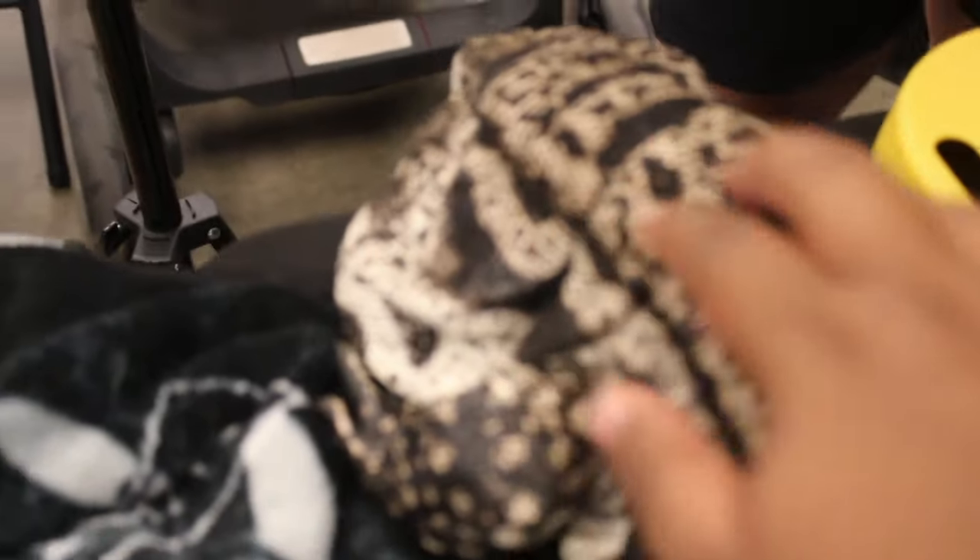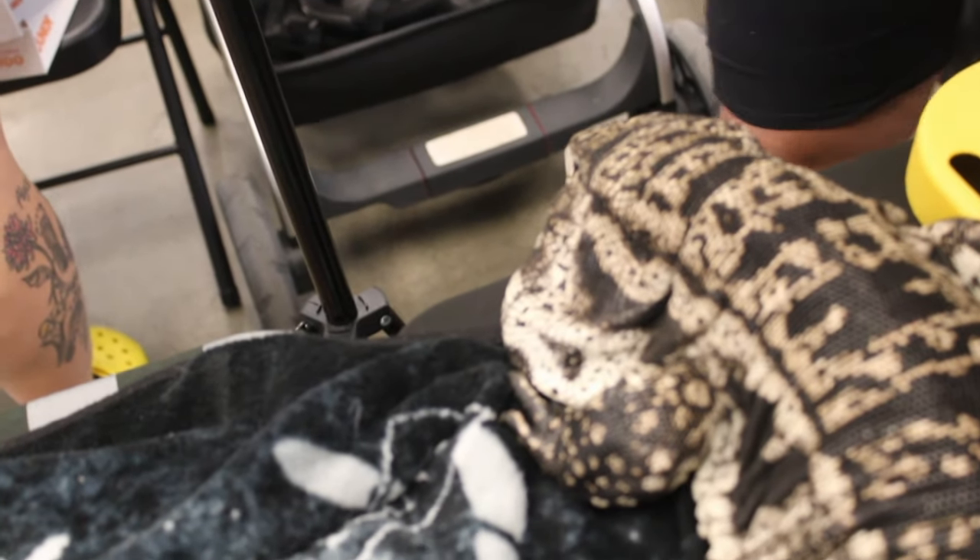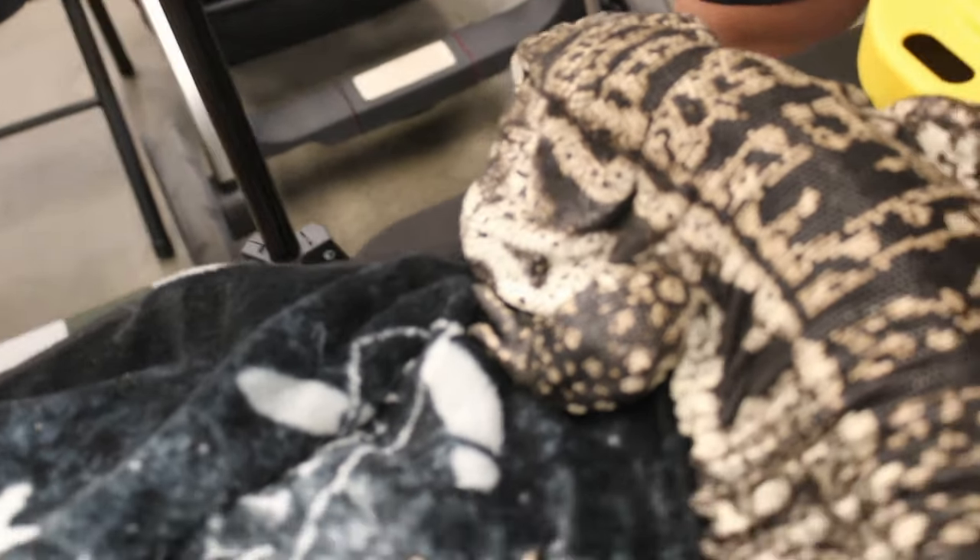Meet my new buddy. His name is Bud. Believe it or not, Bud has a very sad story. When he was at rescue, people had fed him french fries for most of his life, which is not good. So don't buy an animal if you don't know what you're doing.